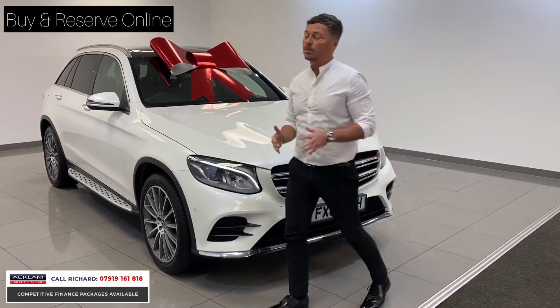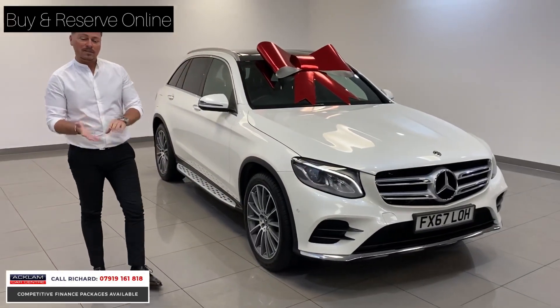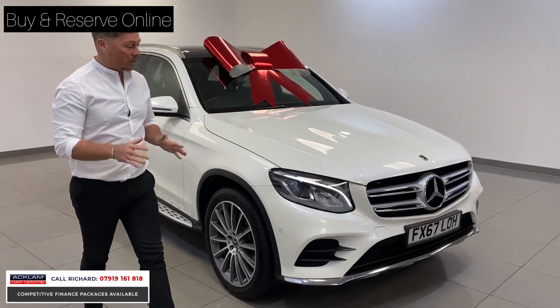People who follow us will know that the premium plus is the top of the range Mercedes-Benz. The trim levels start at AMG, then go to premium, then premium plus. So this one has got every available extra on it you can get.